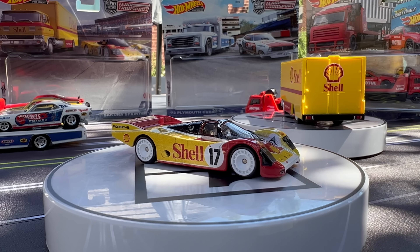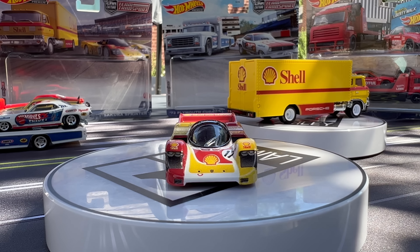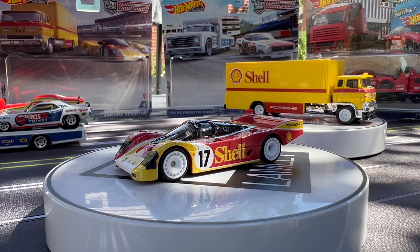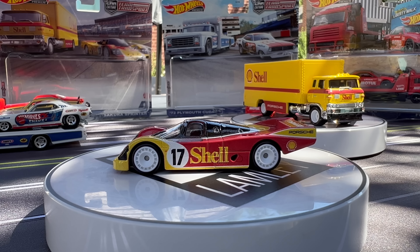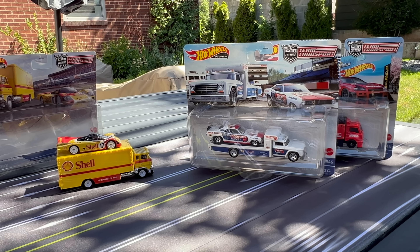I actually think this one might be the highlight for me. I want to get to the shell set a little bit — kind of where my mind is, if you watch the Dragstrip Demons showcase I already did. This is the Sakura Sprinter, one of the very first trucks they did, plus the Porsche 962. This is the second time it's been in Team Transport. Let's go through those — I brought out all the 962s.